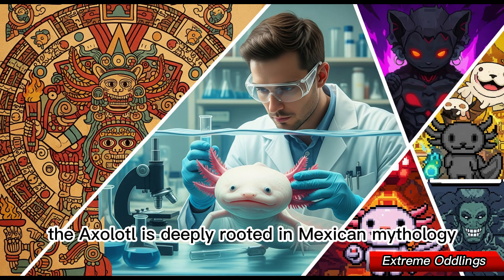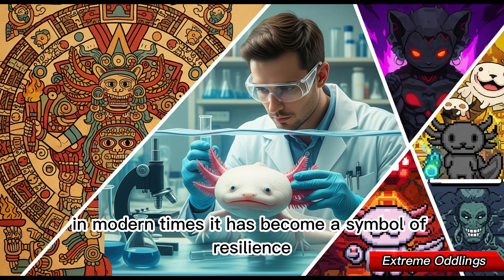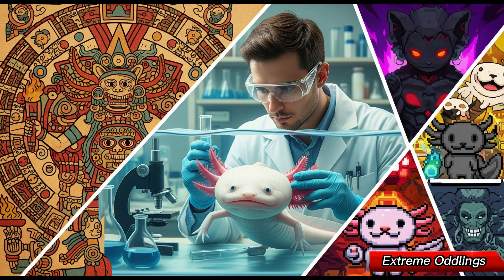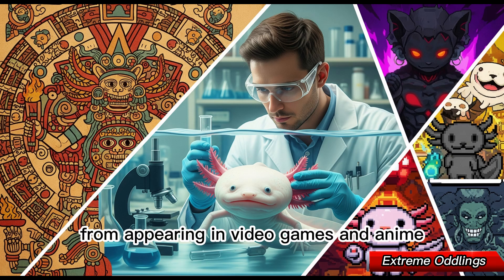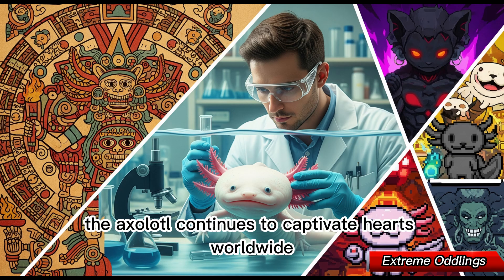The axolotl is deeply rooted in Mexican mythology, linked to the Aztec god Xolotl. In modern times, it has become a symbol of resilience in science and pop culture. From appearing in video games and anime to being studied in cutting-edge labs, the axolotl continues to captivate hearts worldwide.